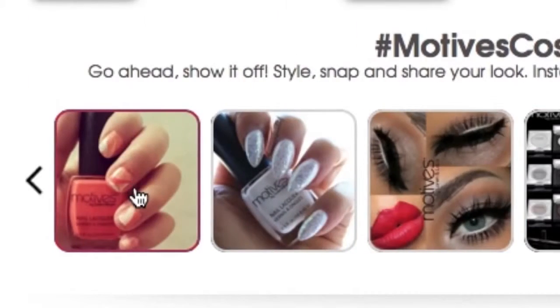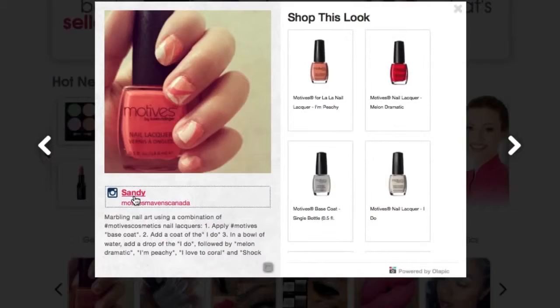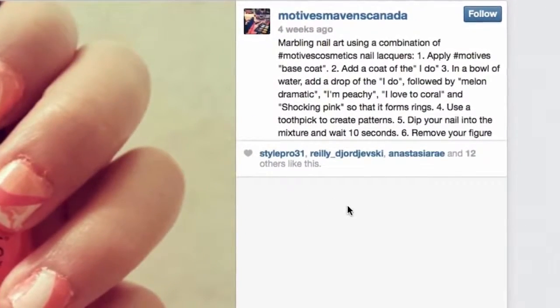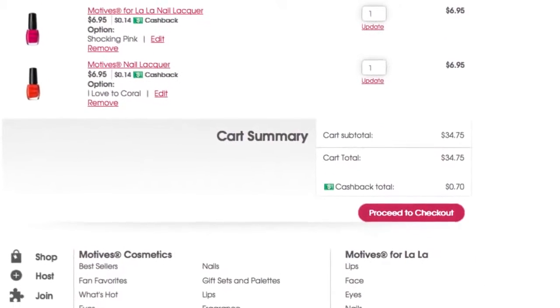Just click on an image to discover more information about the post on social media, the makeup artist who created the look, how she did it, and what she used to create it. Then add the products to your cart to achieve the look.